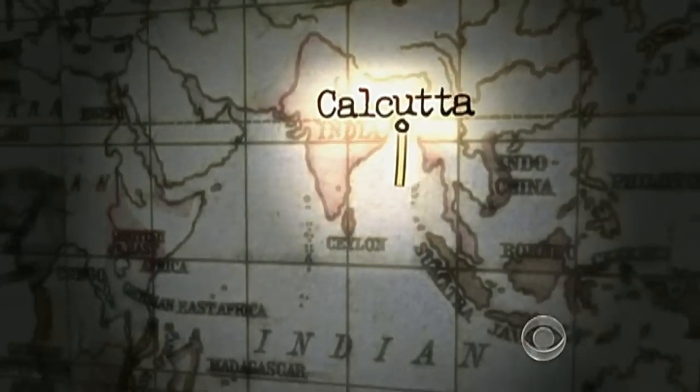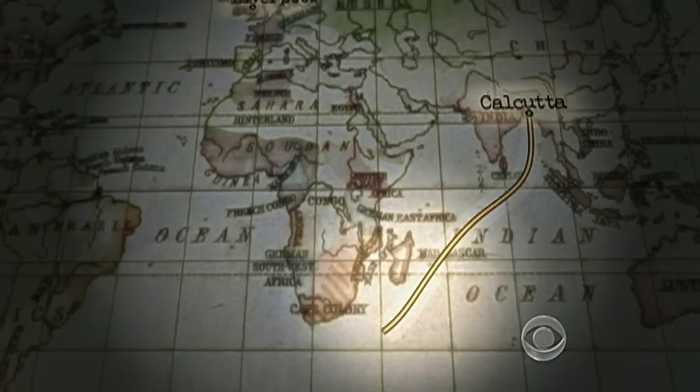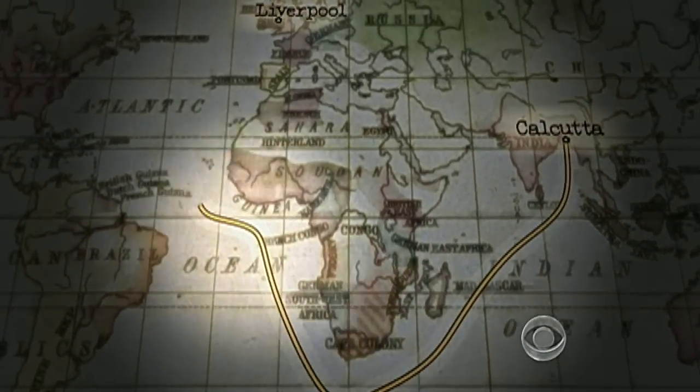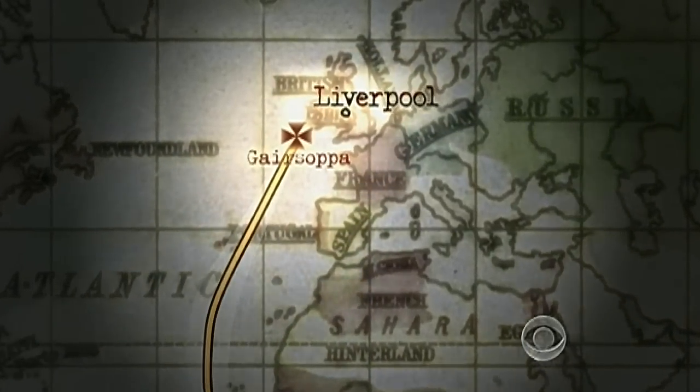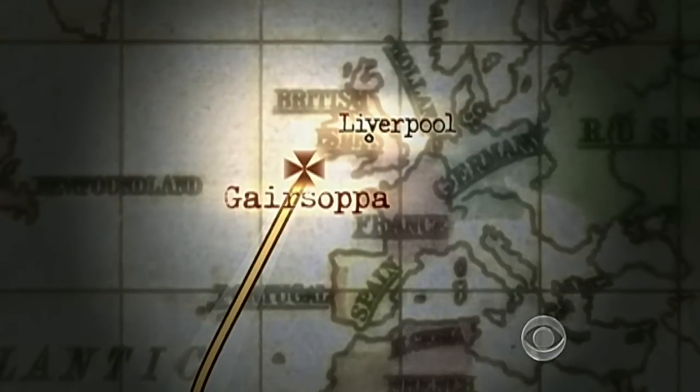That's the actual hull damage made by the torpedo. She was sailing from Calcutta to Liverpool when the Gersopa went down 300 miles off the Irish coast, along with a cargo of tea and silver. A lot of silver — you're looking at over $220 million of value. There's potentially 7 million ounces, which is 200 tons of silver laying down there.